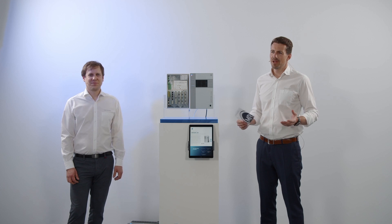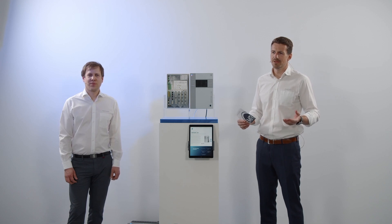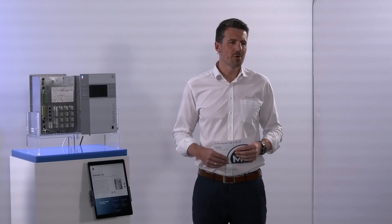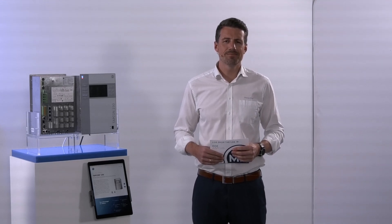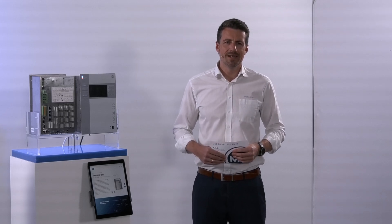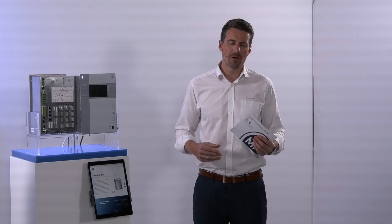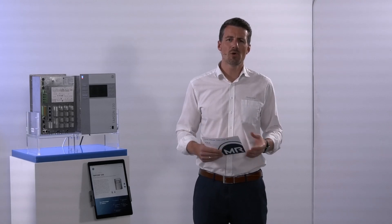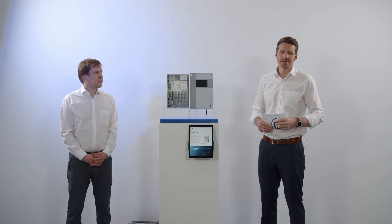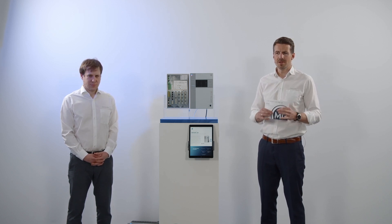Whenever power consumption is increasing, voltage in power grids is decreasing. Additionally, volatile network environments due to renewable energies are challenging you as a transformer operator, and therefore every single operator has a need of regulating and managing the voltage level in the grid system accordingly. This is physically done by power transformers and on-load tap changers, but supported by so-called AVRs.